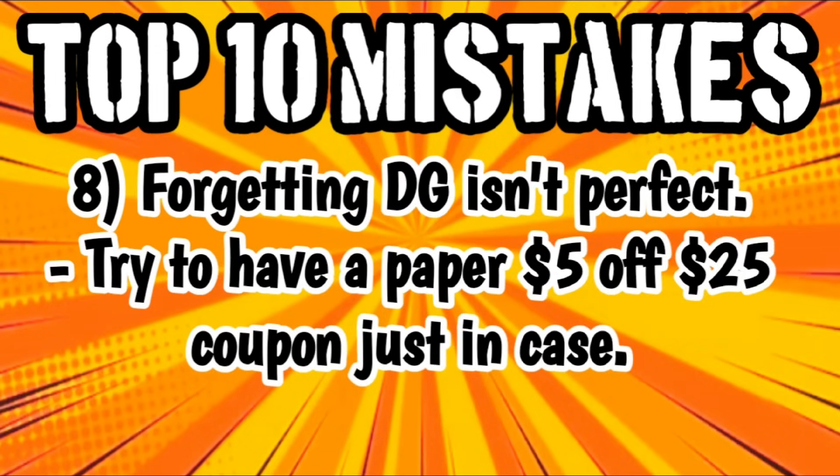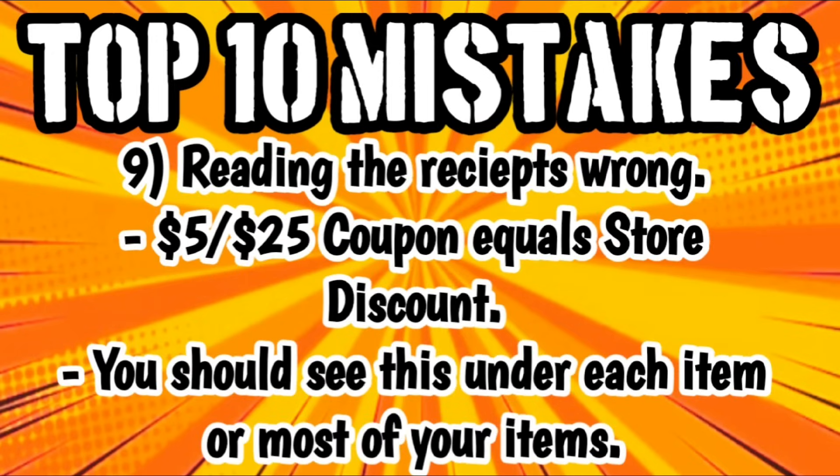Mistake number eight is forgetting that DG isn't perfect. When you go in to do your $5 off $25 scenarios, I recommend that you always have a paper $5 off $25 coupon just in case anything happens with those digitals. Number nine: for some people, their $5 off $25 scenarios worked out perfectly — they just didn't understand how to read the receipt. Know that the $5 off $25 coupon shows up as a store discount, and you should see this under each item or at least most of your items. You can go through and add up those store discounts and it should equal $5.